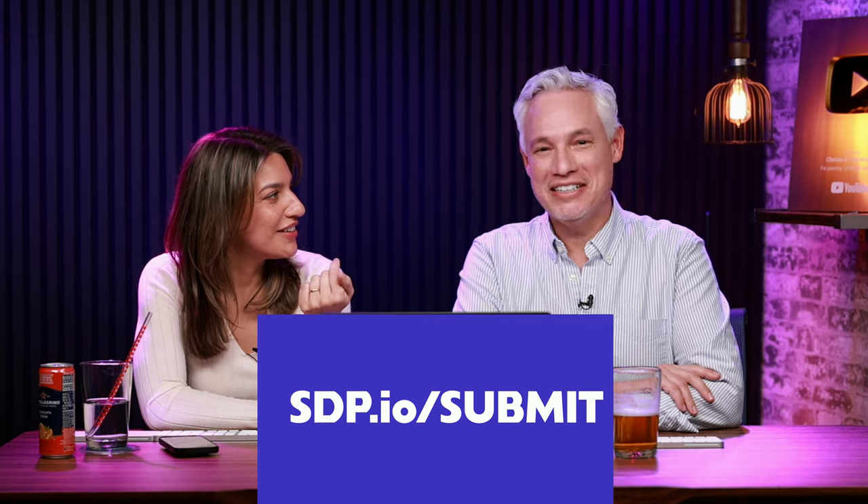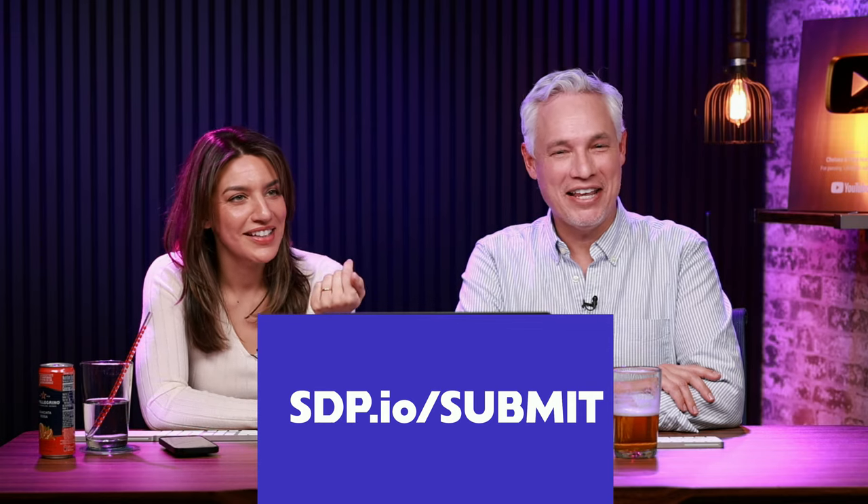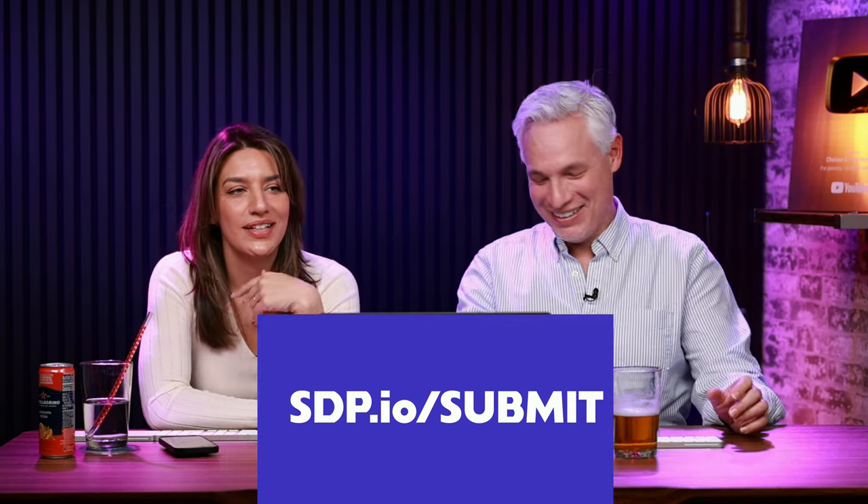I like how you pause because you're used to being edited. If you could just edit that out — we'll edit that in post.